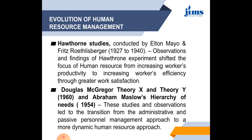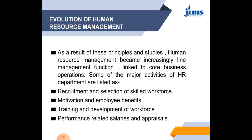Douglas McGregor gave Theory X and Theory Y in 1960, and Abraham Maslow gave the theory of hierarchy of needs in 1954. These studies and observations led to the transition from the administrative and passive personnel management approach to a more dynamic human resource approach. As a result of these various principles and studies, human resource management became increasingly a line management function linked to the core business operations and a major function of business organizations.